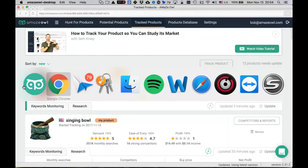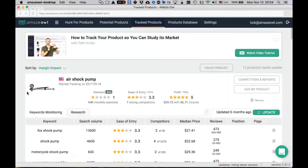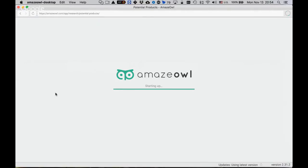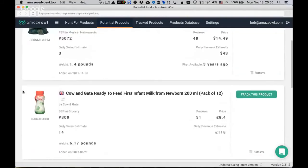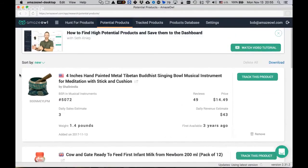You can change the sort order of tracked products — for example, to see the ones making you the most money. In the future, AmazeOwl plans to add the ability to star products so that the most important ones come to the top, both in tracked products and in potential products. Typically you accumulate many products but only want to dig deeper into a few, so starring will make those easier to find.